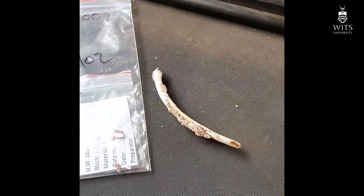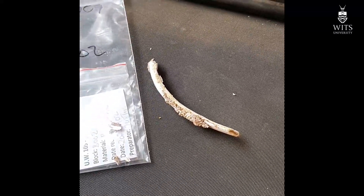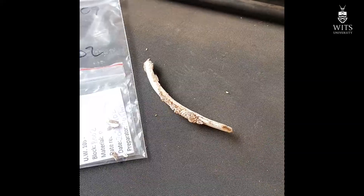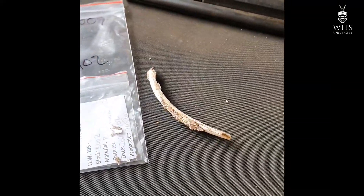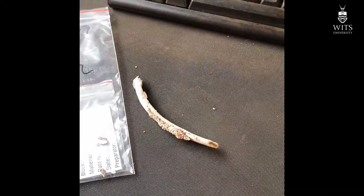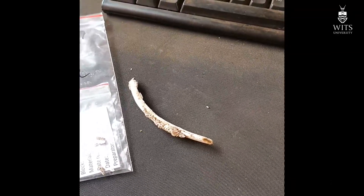Seven of those hominids have come from that tiny block that Justin is preparing, so it really is continuing to be an extraordinary find. He's just noticed that there seems to be a larger bone in there — he thinks it might be a vertebra, and I think he might be right. We're still preparing other material at the 105 site, and one piece is still looking like a hominid pelvis — we'll have to wait and see.